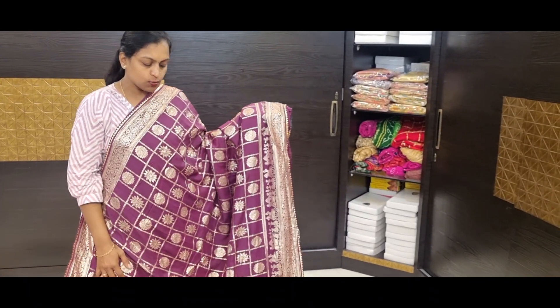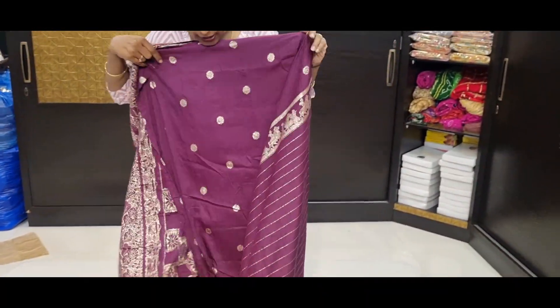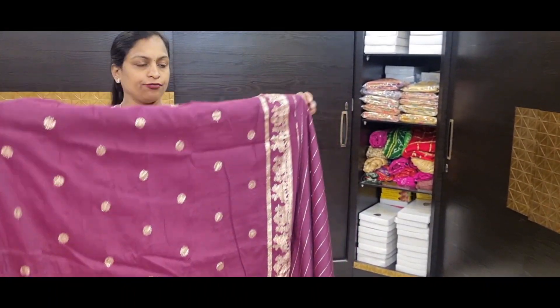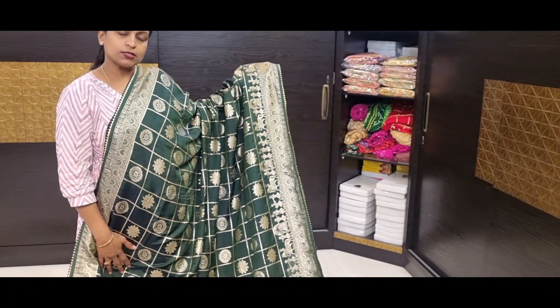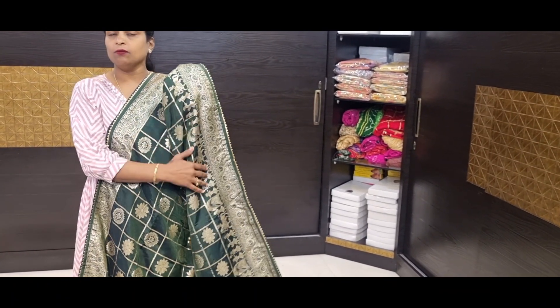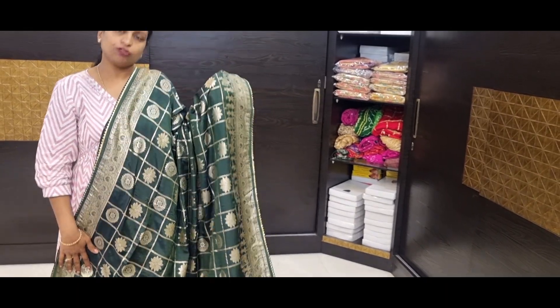With all over checks, with ambari border, and two sides gota pati lace. With pallu and blouse. Blouse with border. Price is 1485. In color combination with checks, with circle motif, with flower motif, with pallaki design, with manchi border, katan border, with two sides gota pati lace. Price is 1485.